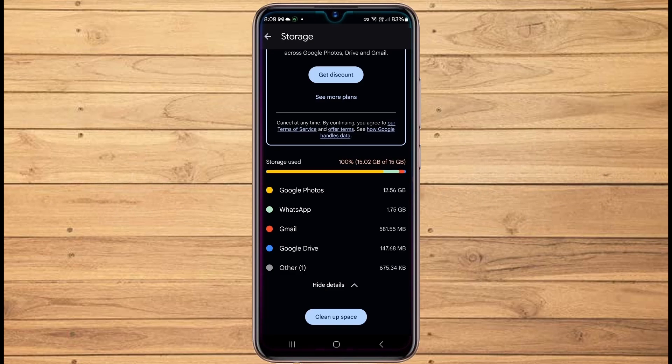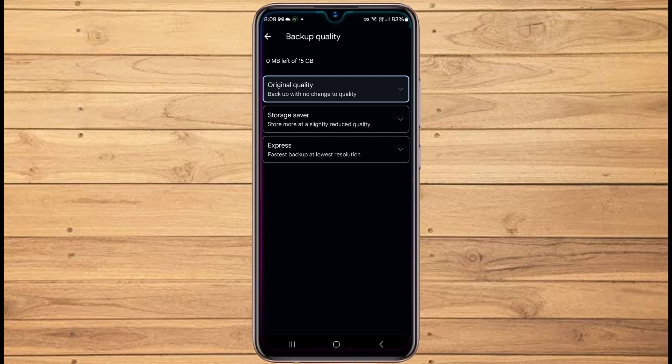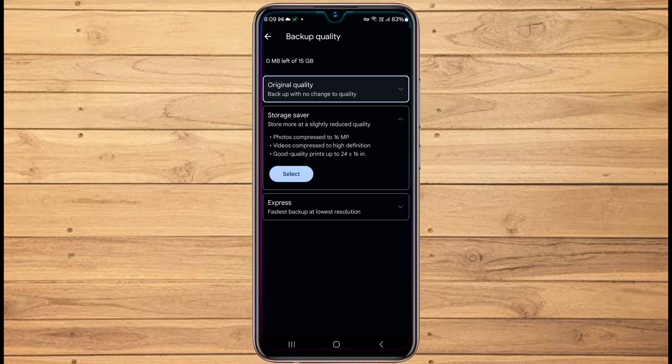The first option is to reduce the quality of the photos and videos that get backed up. By default, your photos are backed up in original quality, but Google offers two other options: Storage Saver and Express. By choosing either of these options, your photos and videos get compressed and backed up, which saves a lot of space. The photo and video quality gets reduced, but for me it's not an issue as the original quality photos are already on my phone, and I also backup phone photos to a hard drive regularly.